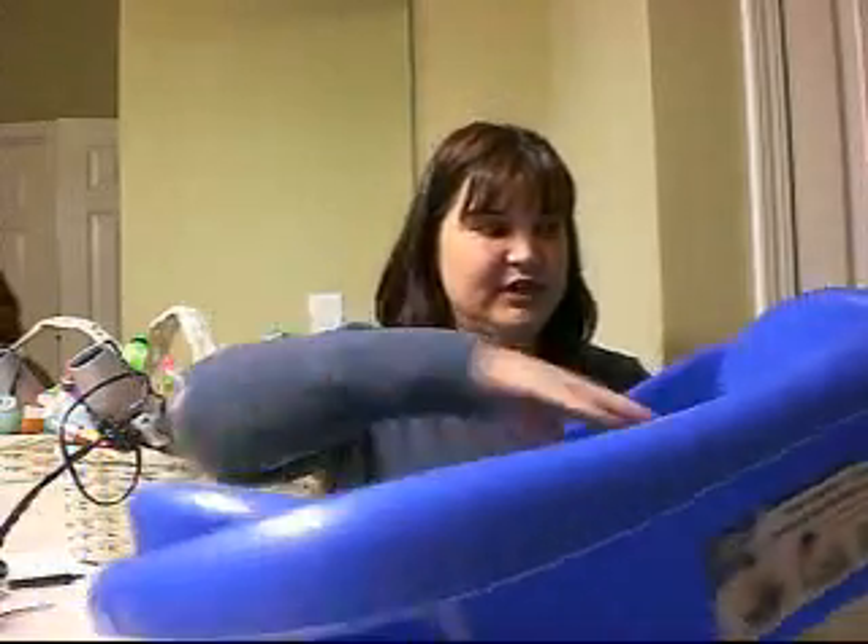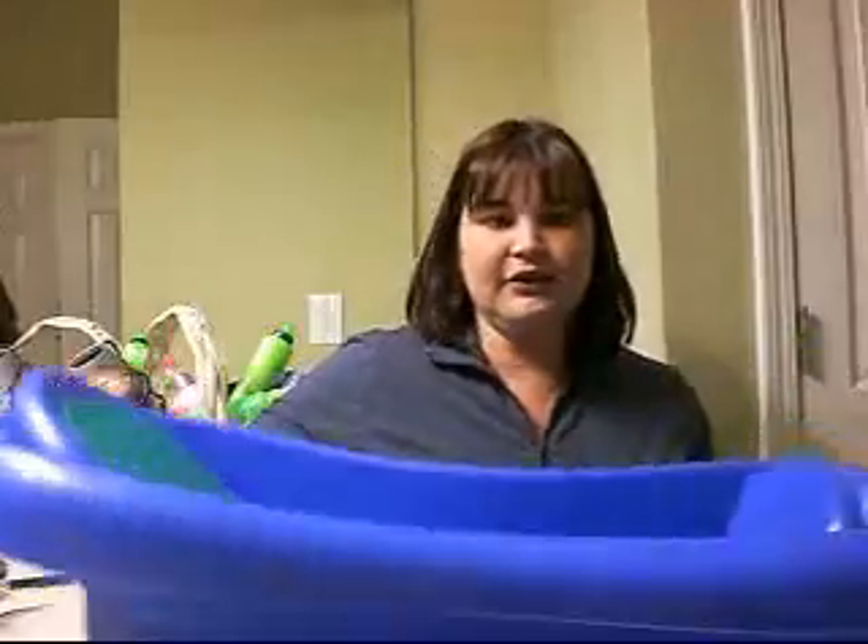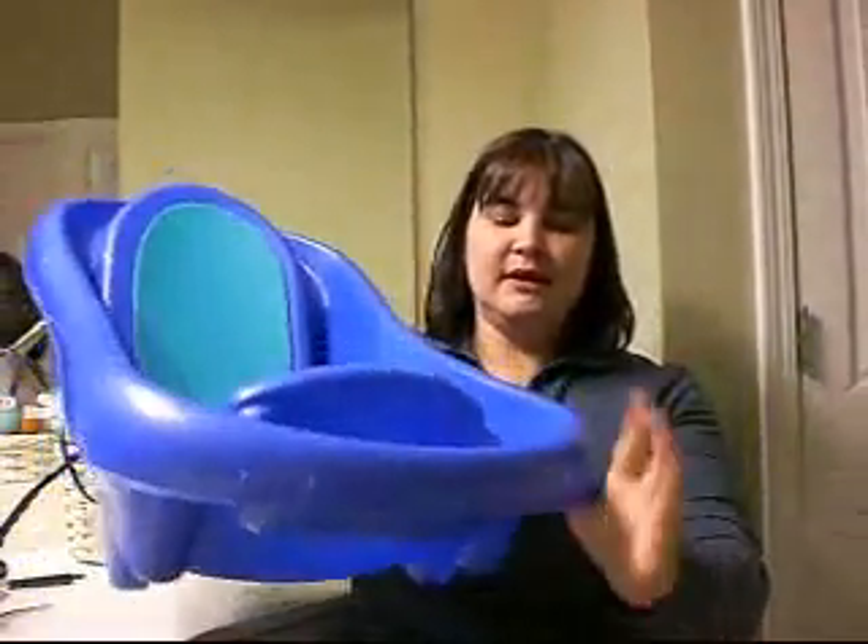What I like about it is she can either sit straight up or she can recline back. It also has this little shelf that we can put toys or bath products. As you can see, this is how it sits — here's the reclining position and this is the sitting straight up position.